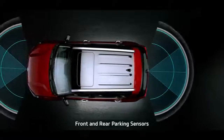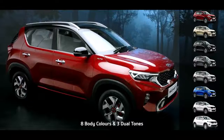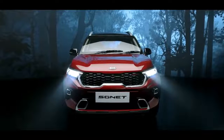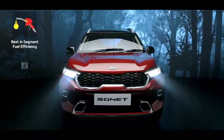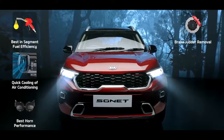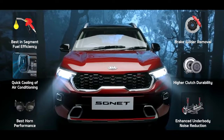Additionally, the front and rear sensors make parking hassle-free. Sonnet is available in eight snazzy body colors and three cool dual tones. To make Sonnet even more impeccable for India, six enhancements have been specifically taken care of: fuel efficiency, cooling of air conditioning, durability and loudness of horn, brake judder removal, durability of clutch, and superior noise reduction of suspensions.